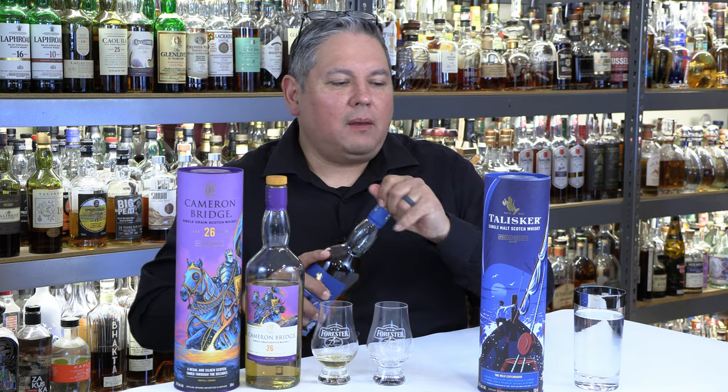Now, the Talisker Wild Explorer. Diageo has been doing special releases for a little bit. I think last year's was an 11-year-old with kind of a jellyfish on the label — I remember tasting that one and it was okay, a little underwhelming, just ex-bourbon barrel. But this one is triple port — ruby, tawny, and white port — and again, very, very high proof: 119.4.